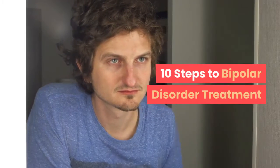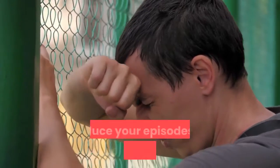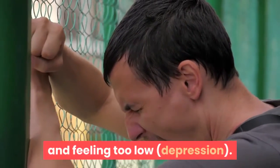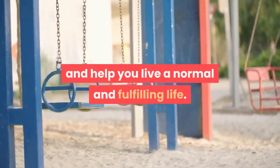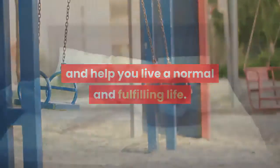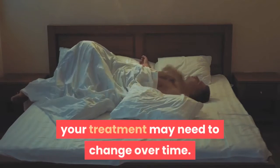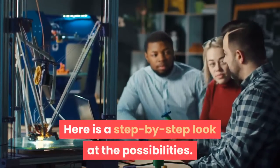10 steps to bipolar disorder treatment. The goal of bipolar disorder treatment is to reduce your episodes of feeling too high — mania — and feeling too low — depression. Treatment can lessen mood swings and help you live a normal and fulfilling life. Because bipolar disorder is unpredictable, your treatment may need to change over time. Here is a step-by-step look at the possibilities.